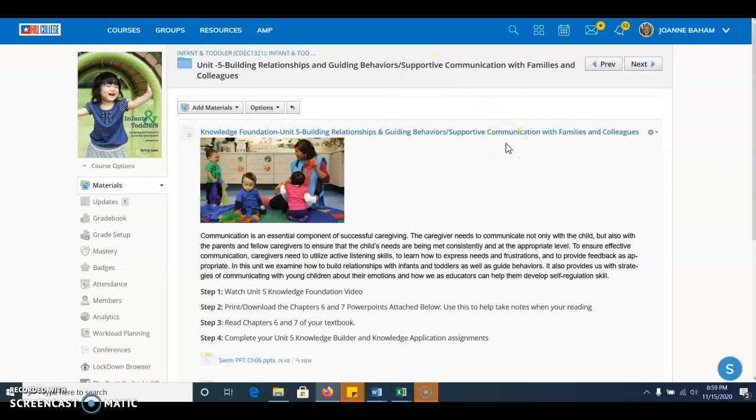Also in this unit, we look at supporting communication with families and colleagues — making sure we understand working with both our families and our colleagues, our co-workers. Communication is a key portion of working with infants and toddlers and working with the families that we have, and how we share information with the co-workers that we have back and forth. So it really plays into all aspects of what we do for caregiving.